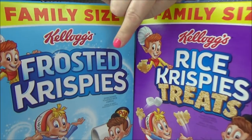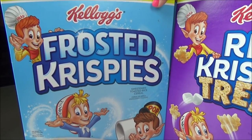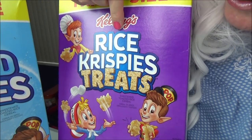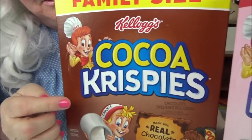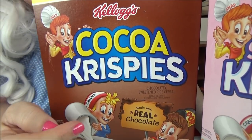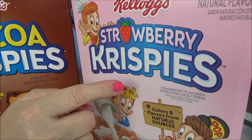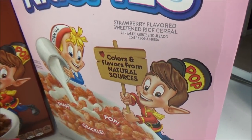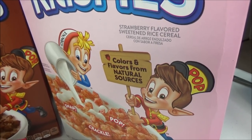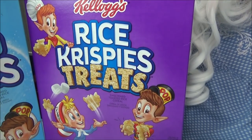Hello my little pickles, Granny here! Today we've got four cereals to try. The first one is Frosted Crispies. The next one is Rice Krispie Treats — Granny knows what that is. Then we have Cocoa Krispies, yummy! And then we're gonna try Strawberry Krispies. Look at that — it says Snap, Crackle, and Pop. What kind of names are those for elves? Granny's never heard of such a thing!